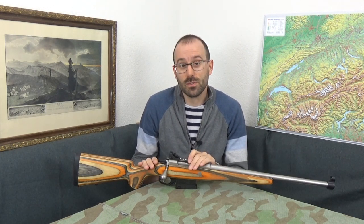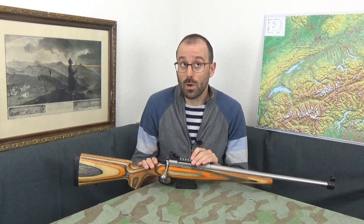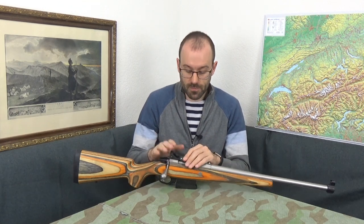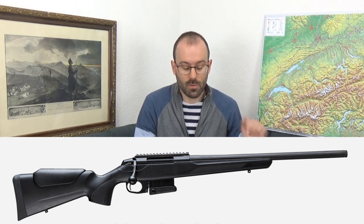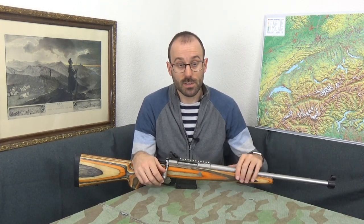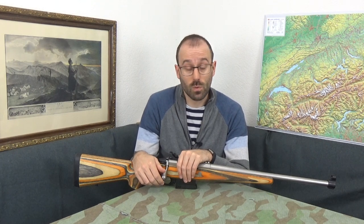This retails in Switzerland for 3,020 francs, and in the States the recommended price is $2,199, which is a lot. The base rifle this is based on is the CTR — the Compact Tactical Rifle — 20-inch barrel. This is in fact a 20-inch barrel. Tikka makes CTRs in 20 and 24-inch lengths, and they retail in Switzerland for about 1,500 and in the States for about $1,200.